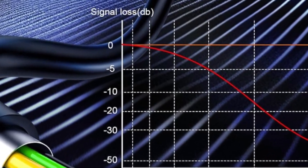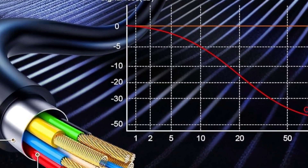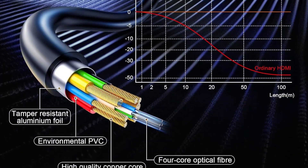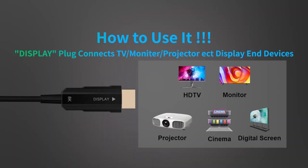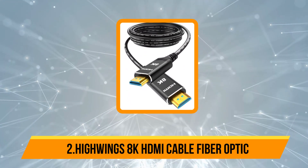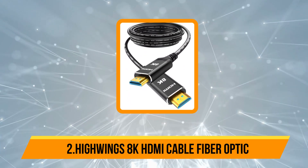Compatible with devices like PS5, Xbox, UHD TVs, and projectors, this cable delivers superior performance for gamers, cinephiles, and professionals alike. Our second product is the HiWing's 8K HDMI Cable Fiber Optic.